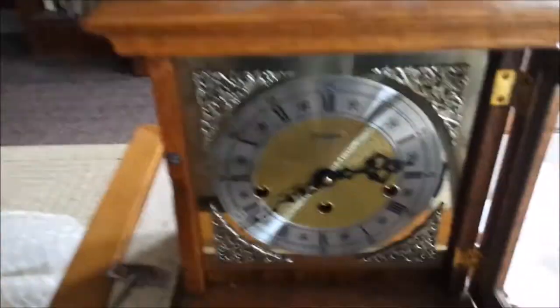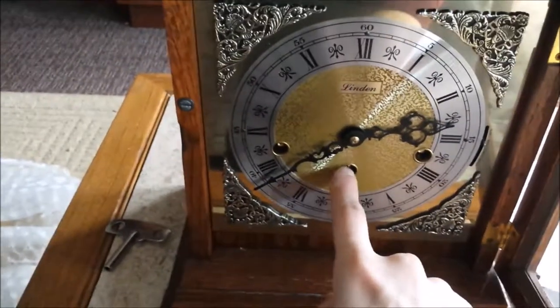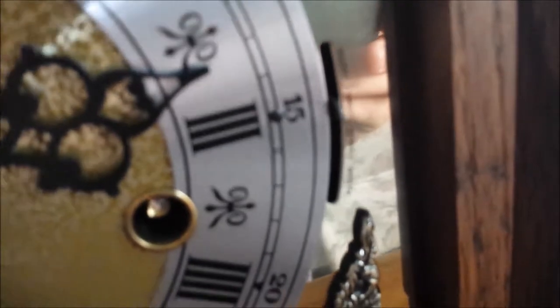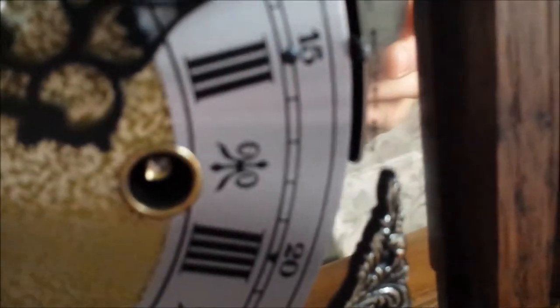As you can see, this clock face has three keyholes. The left one is for the strike, the middle one is for the time, and the one on the right represents the chime. It's got a silent feature, but it also has a choice of Westminster chimes, St. Michael chimes, and Whittington chimes.